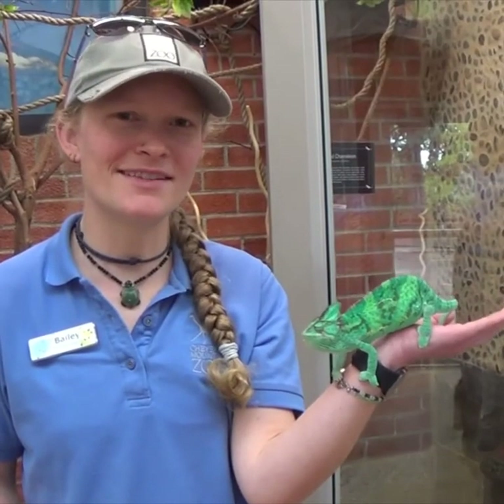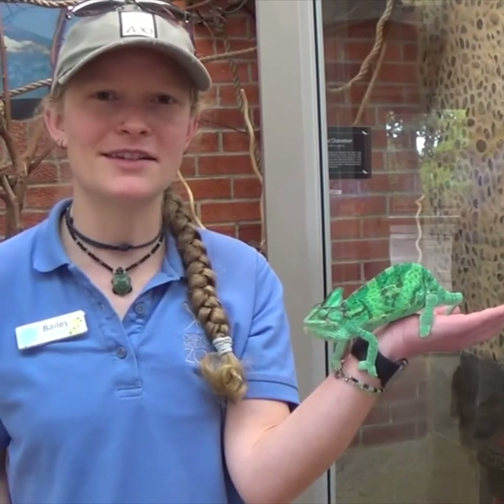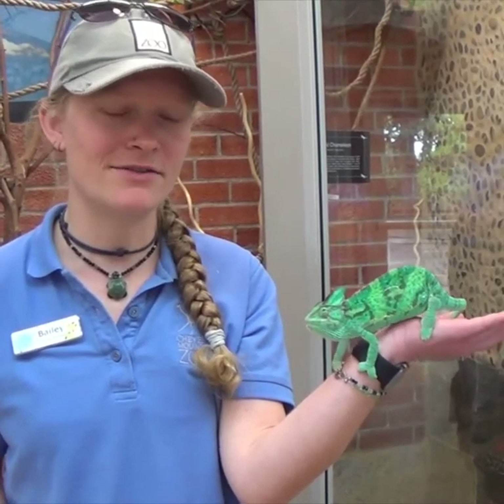My favorite animal is definitely our newest member of our family. This is Boyd George. He's our veiled chameleon, and he's gonna show off his tongue for you guys.